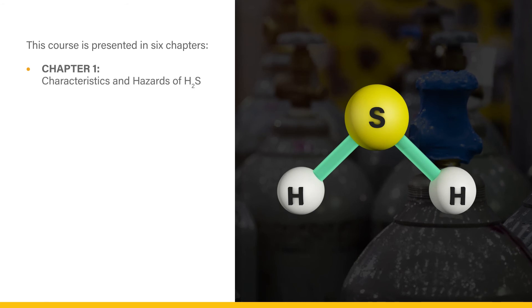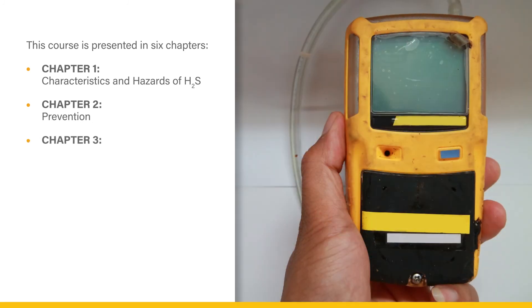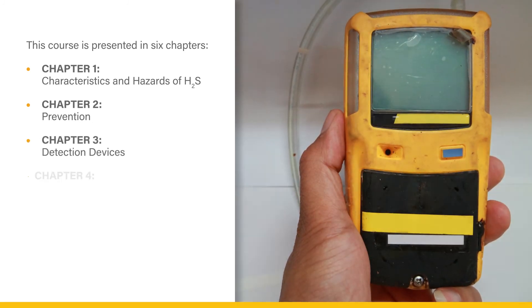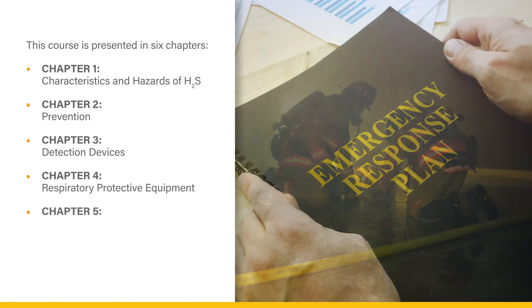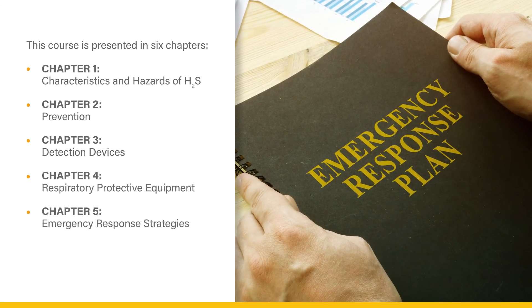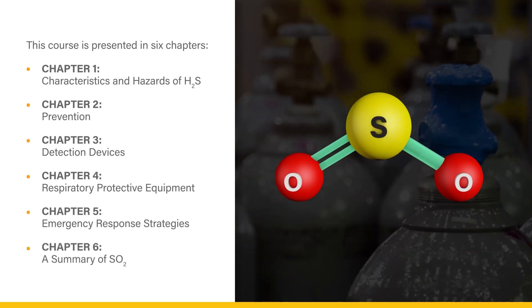This course is presented in six chapters: Chapter 1, Characteristics and Hazards of H2S; Chapter 2, Prevention; Chapter 3, Detection Devices; Chapter 4, Respiratory Protective Equipment; Chapter 5, Emergency Response Strategies; and Chapter 6, A Summary of SO2. Let's begin.